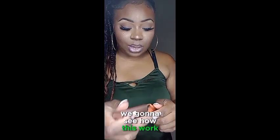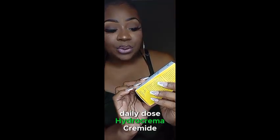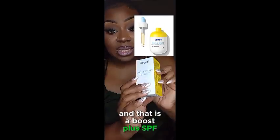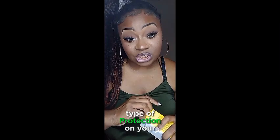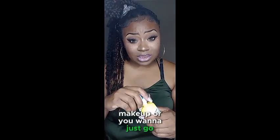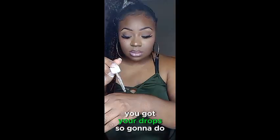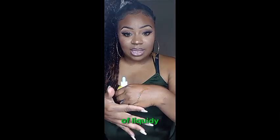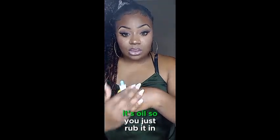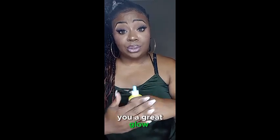Stay tuned on my looks — we're going to see how this works out. Next we have the Supergoop Daily Dose Hydra Creme, and that is a boost plus SPF. It helps to prevent sunburns, and everyone needs some type of protection on their skin. This would be a great boost to put under your makeup, or if you just want a bare face. It's kind of liquidy — it's an oil, so you just rub it in.